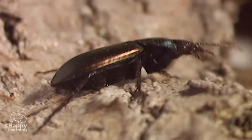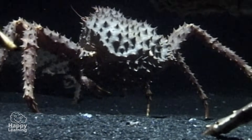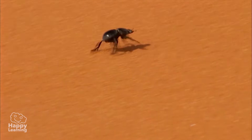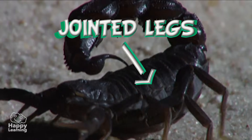Arthropod is a Latin word, which means arthro — joints — and podos — feet or legs. The main arthropod characteristic refers to what their name suggests: they all have jointed legs.